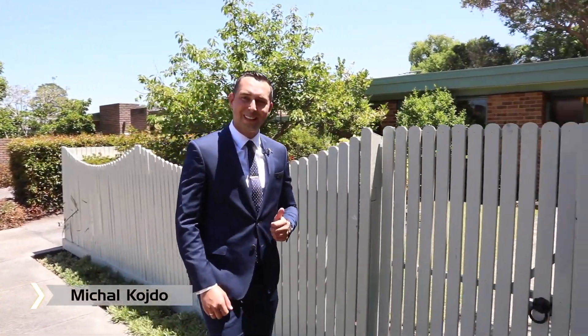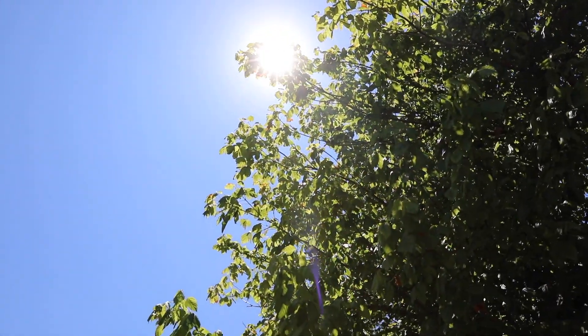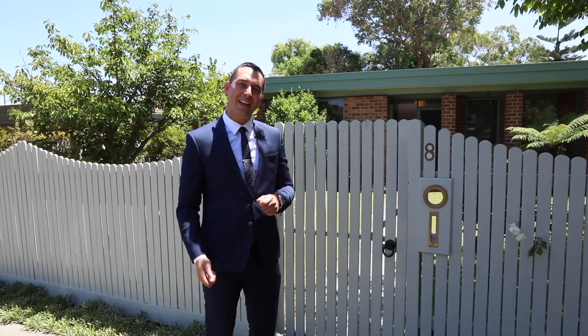Hello everybody, it's Michael from Buxton Real Estate Group. I've got this fantastic family home at 8 Golfings Crescent in Dingley Village. I'm sure you're going to love it. Let me take you through.